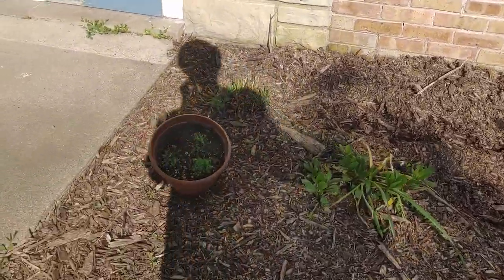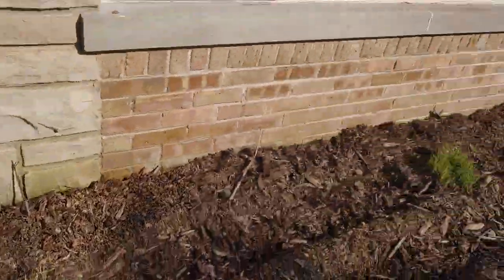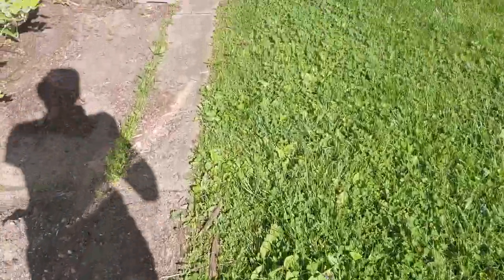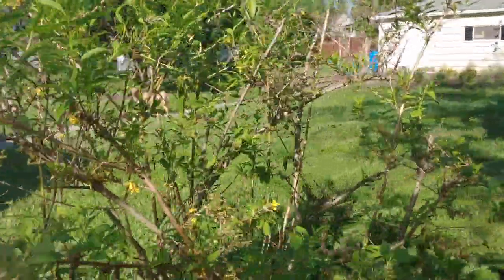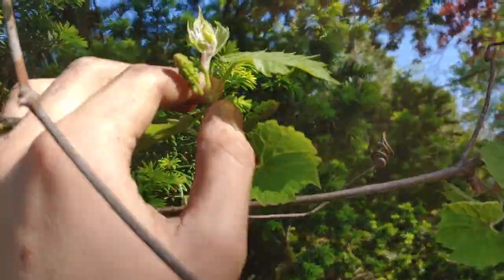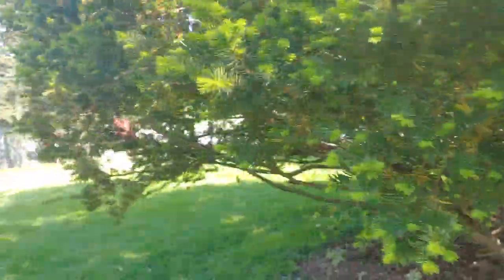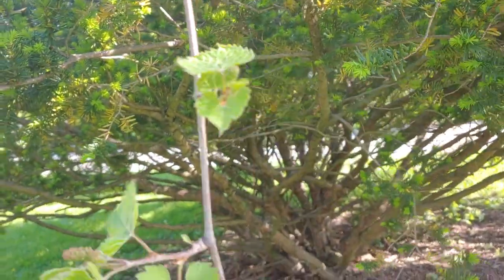Daisies, grasses, some more chamomile — that's pretty much it. I'll show you the grapevine though. Oh, and the forsythia — I took a bunch of cuttings of this too, so I'm hoping to make a bunch of bushes from that. So you see we have this wild grape, and this thing has just overtaken this yew. Hopefully we get a bunch of grapes from it this year. And that's it! Happy Biodiversity Day!